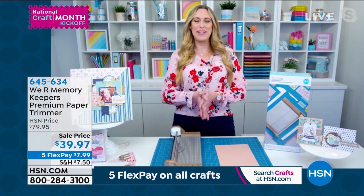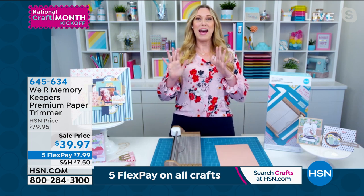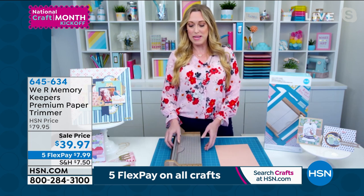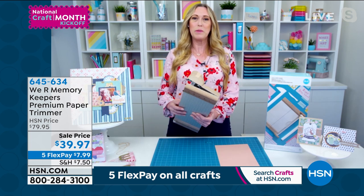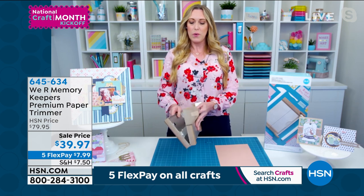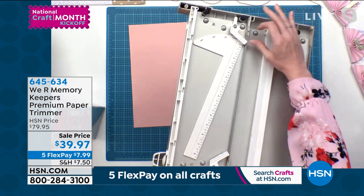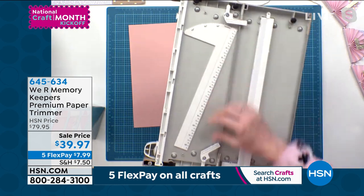I'm so happy to be here. Happy National Craft Month! I'm still kind of reeling over the price of this trimmer — that is an amazing deal. So this trimmer has the metal base, but it's foldable, which is the best of both worlds because you get both accuracy and portability.